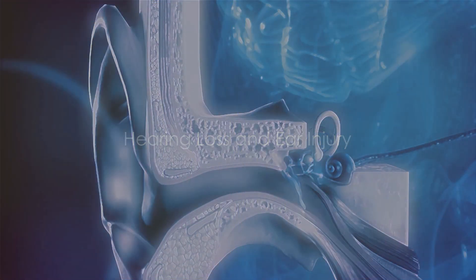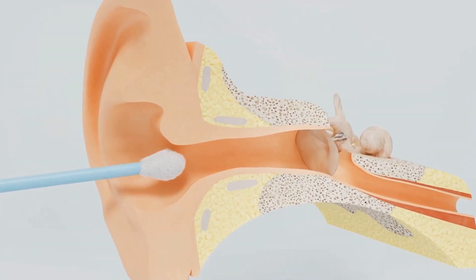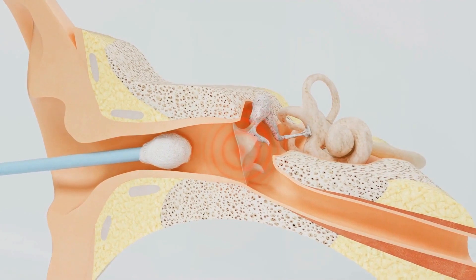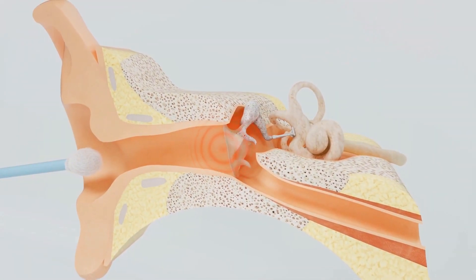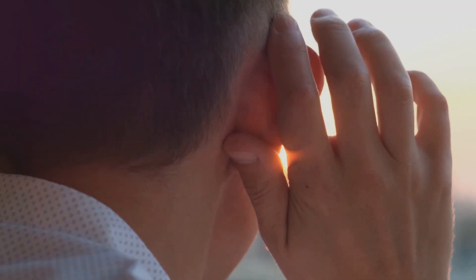Hearing loss is another concern with the use of cotton buds. The eardrum, which plays a crucial role in our ability to hear, is a thin layer of tissue that can easily be damaged by the seemingly innocent cotton bud, leading to a reduction or even loss of hearing. So while it may feel satisfying to use cotton buds, remember the potential damage they can cause.